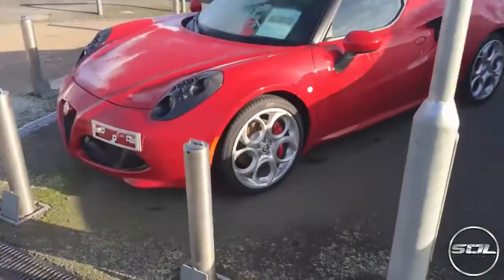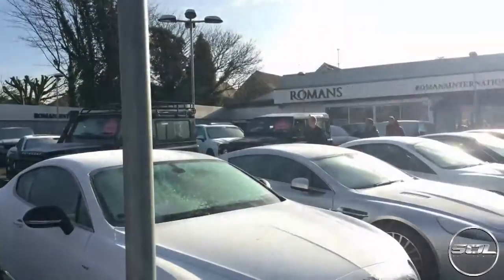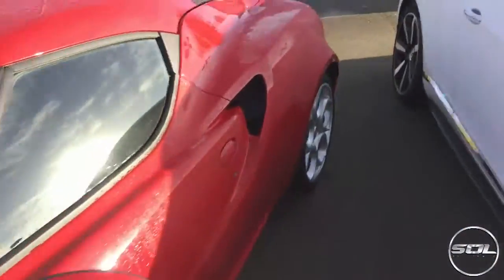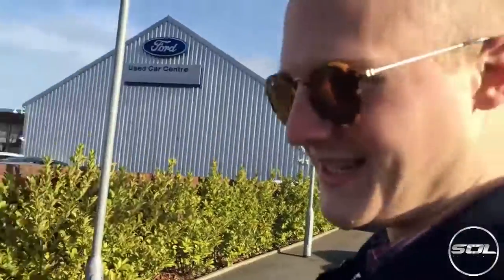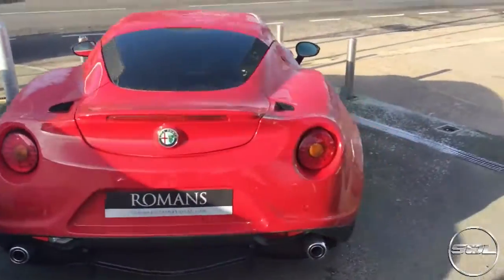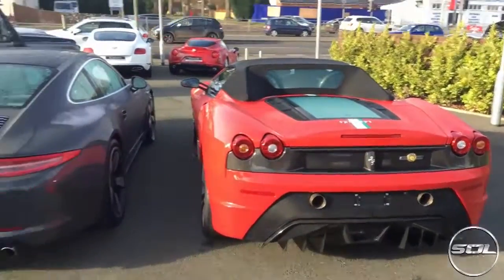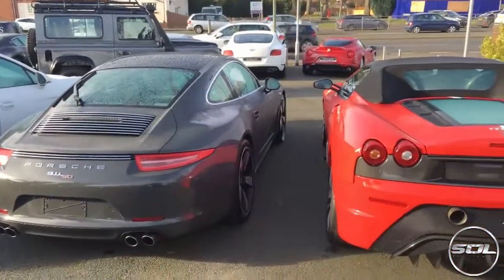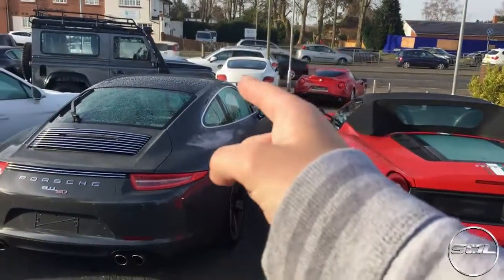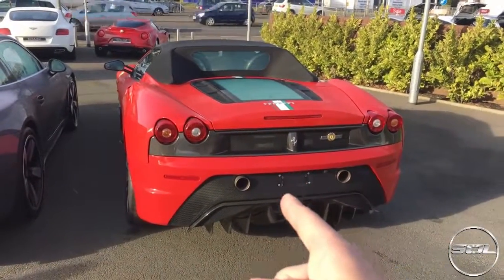They've got a 16M — Sam! They've got a 4C and a 16M. There's not many dealerships where you have such an epic array of cars. We've got the sports cars, we've got the cruisers, we've got the super sports cars, we've got the incredible super supercars.